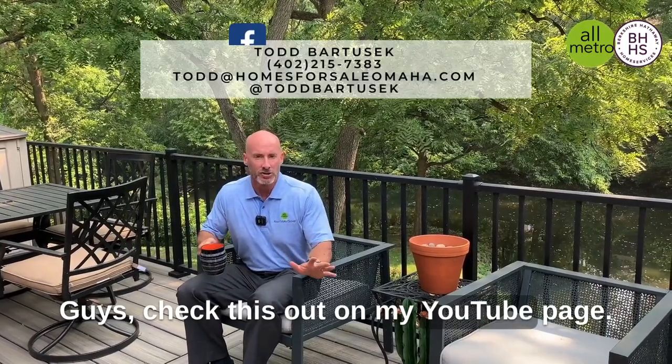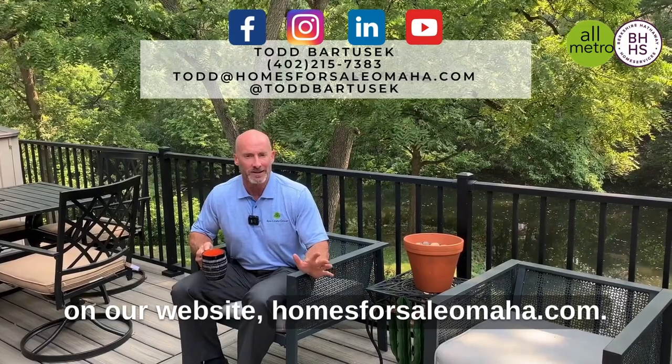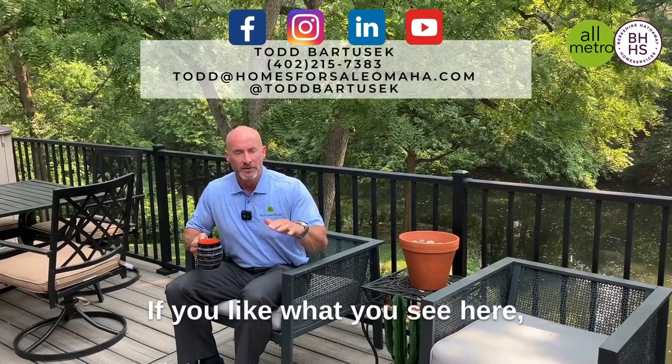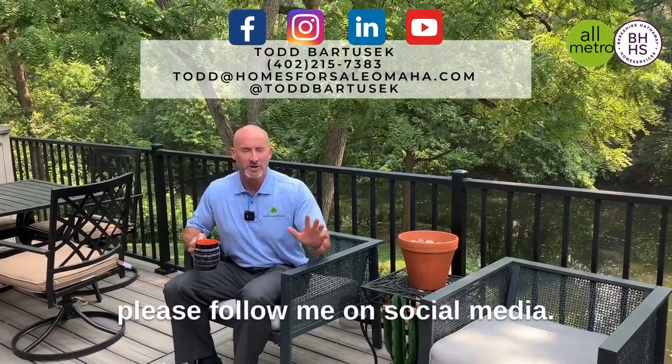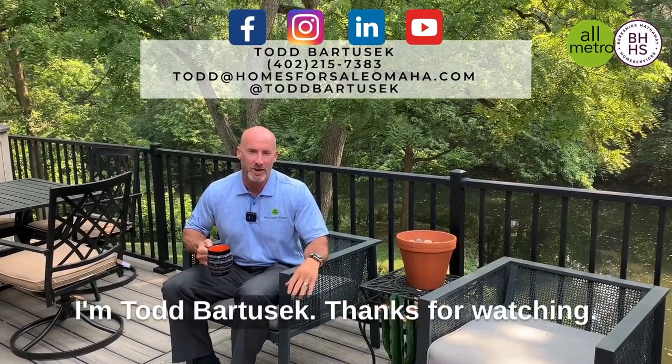Check this out on my YouTube page. Also check it out on our website, homesforsaleomaha.com. This house goes live today in popular Brook Hollow. If you like what you see here, please follow me on social media and remember to subscribe to my YouTube channel. I'm Todd Bartusik — thanks for watching.